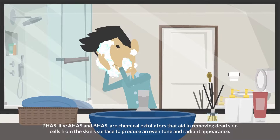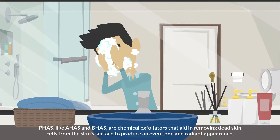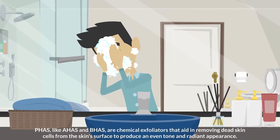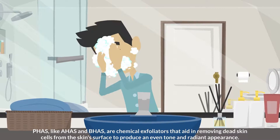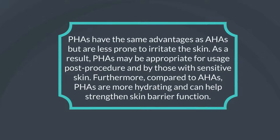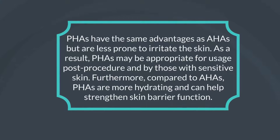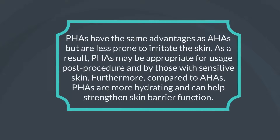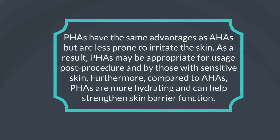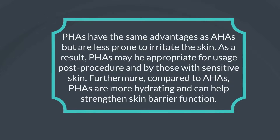PHAs, like AHAs and BHAs, are chemical exfoliators that aid in removing dead skin cells from the skin's surface to produce an even tone and radiant appearance. PHAs have the same advantages as AHAs but are less prone to irritate the skin. As a result, PHAs may be appropriate for usage post-procedure and by those with sensitive skin. Furthermore, compared to AHAs, PHAs are more hydrating and can help strengthen skin barrier function.